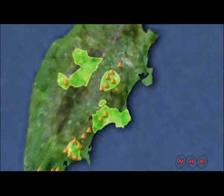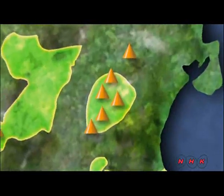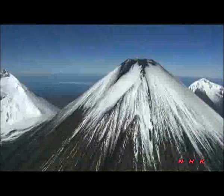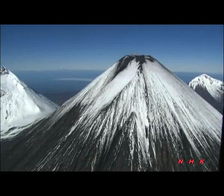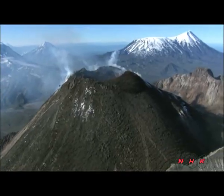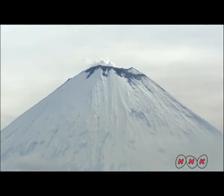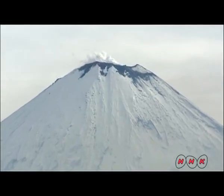The Klucheskoi volcanic group is the most active of all. Many of the volcanoes are symmetrical cones rising over 4,000 metres above sea level. Mount Klucheskoi at 4,835 metres is the highest.